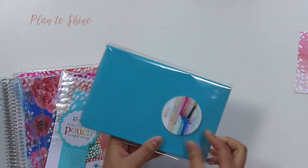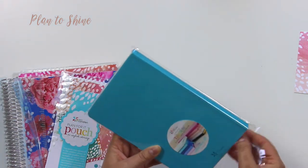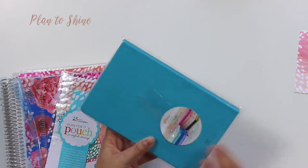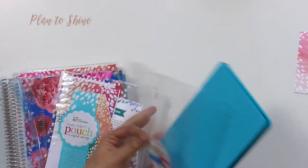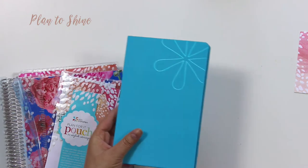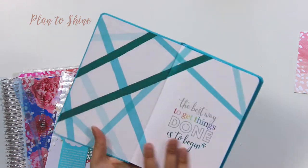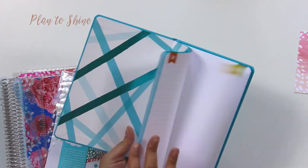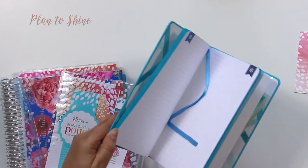I didn't order on the launch day — I ordered like two days after. So I just bought it and I got this notebook for free. People who ordered on launch day also got the sticker, which I don't really use anyway. So this is how it looks.